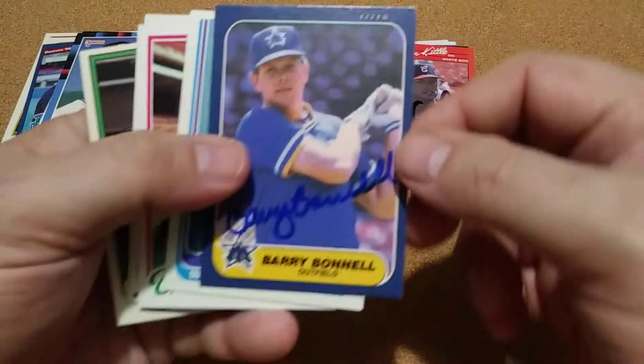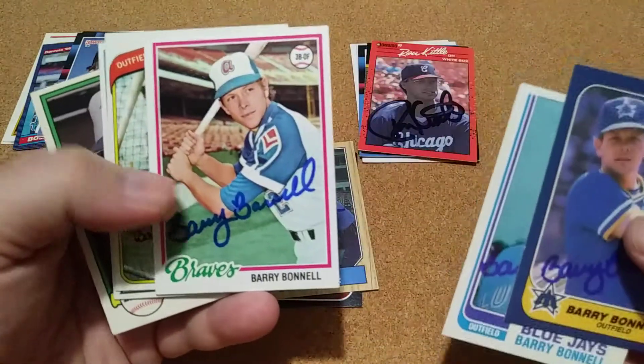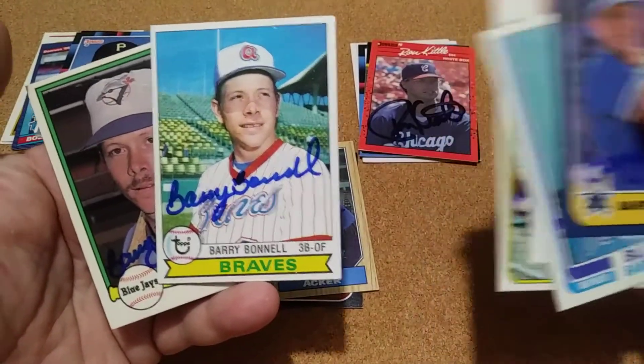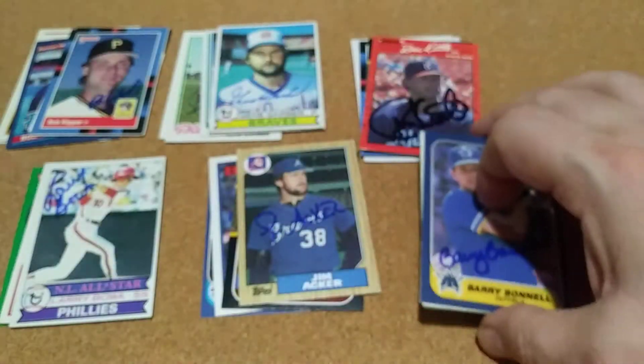My next one was Barry Boa and he's going to have a 1979 also. He signed 6 of 6 and there's the 1979. So that was a pretty good return right there. Happy to get that one.